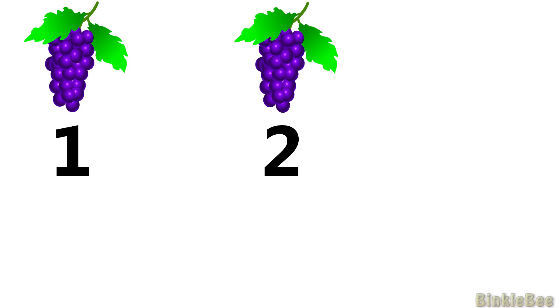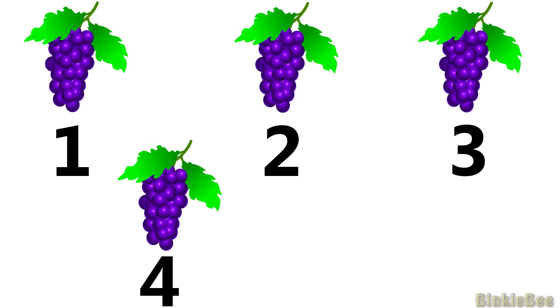How many grapes do you see? Fantastic! There are 5 grapes. 1, 2, 3, 4, 5.